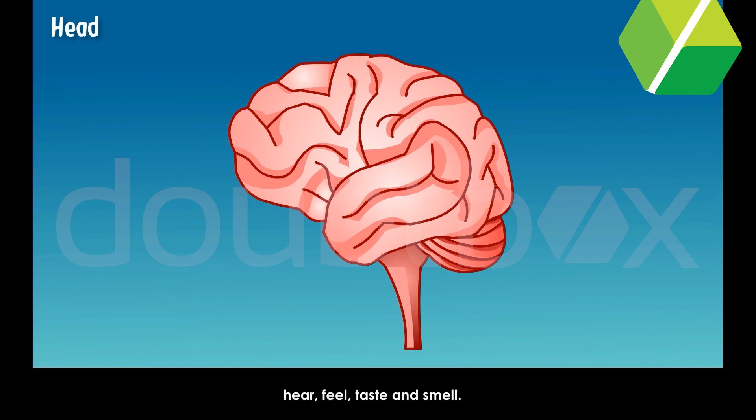The head is made up of a bony box called the skull. The brain helps us to understand what we see, hear, feel, taste and smell. The brain also instructs different parts of our body to move or react to these things.